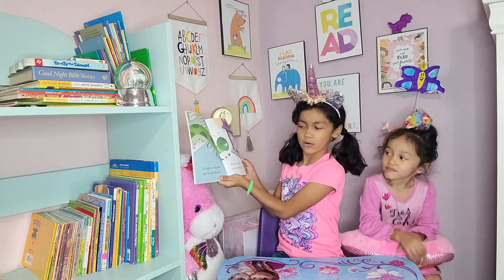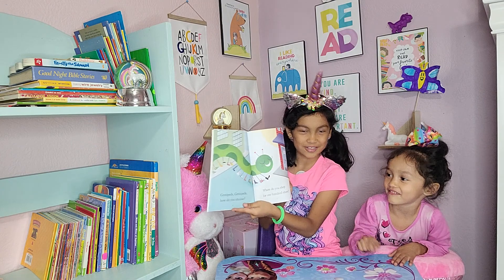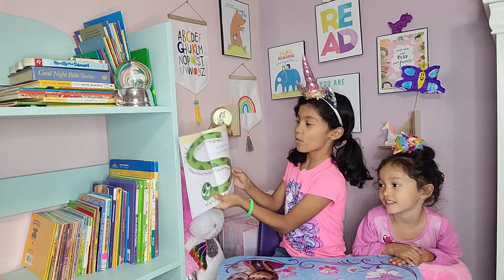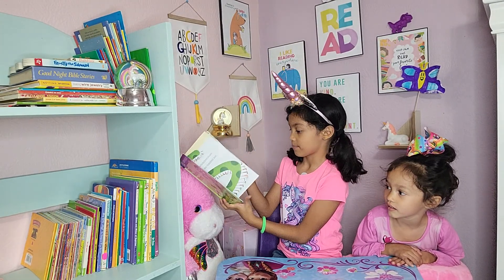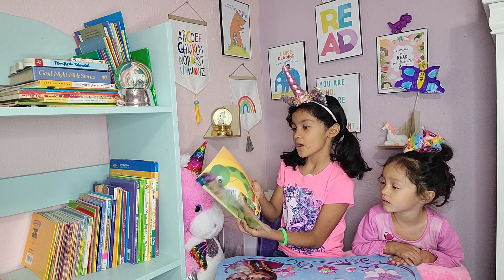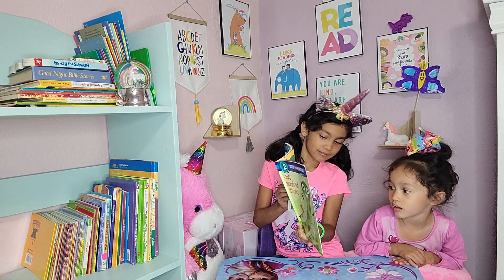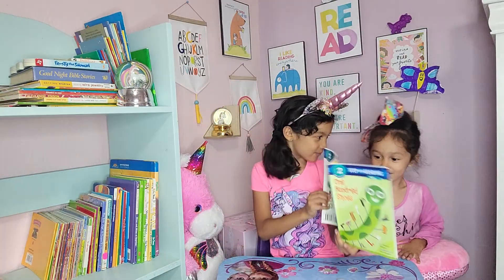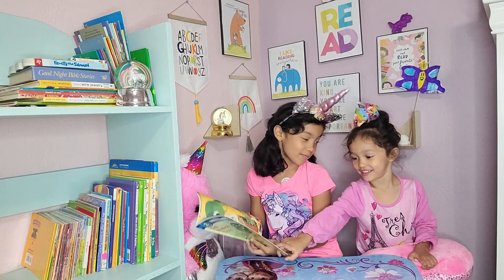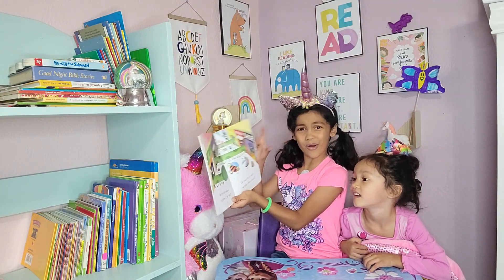Centipede, centipede, how do you choose? Where do you shop for 100 shoes? 100 shoes for 100 feet — shoes for the garden, shoes for the street. Why do you buy them so tiny and fine? Do you go shopping on websites online? Do you buy shoes in stores at the mall? Do they have sizes smaller than small?